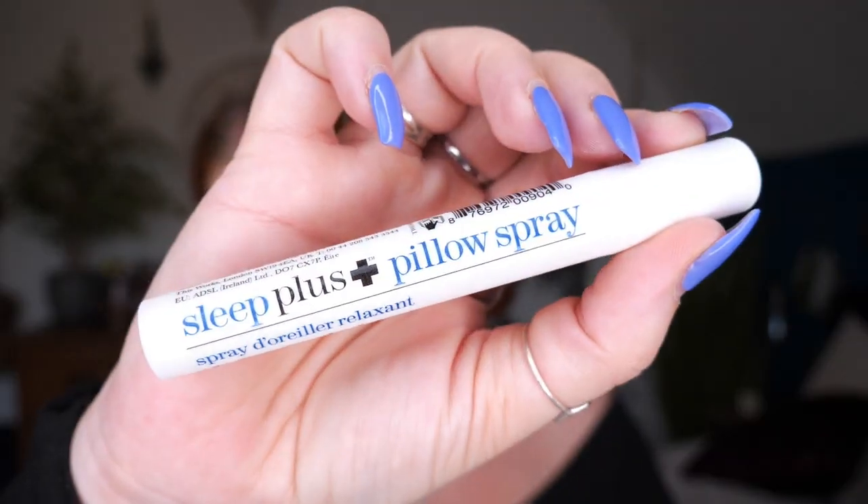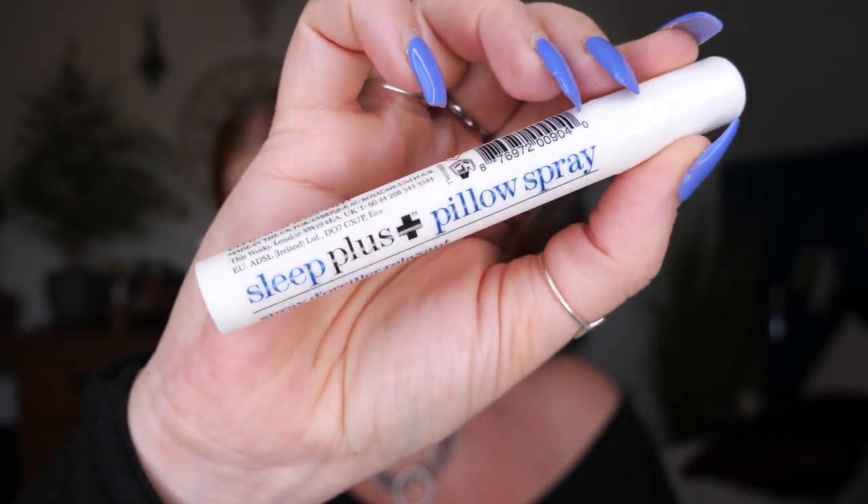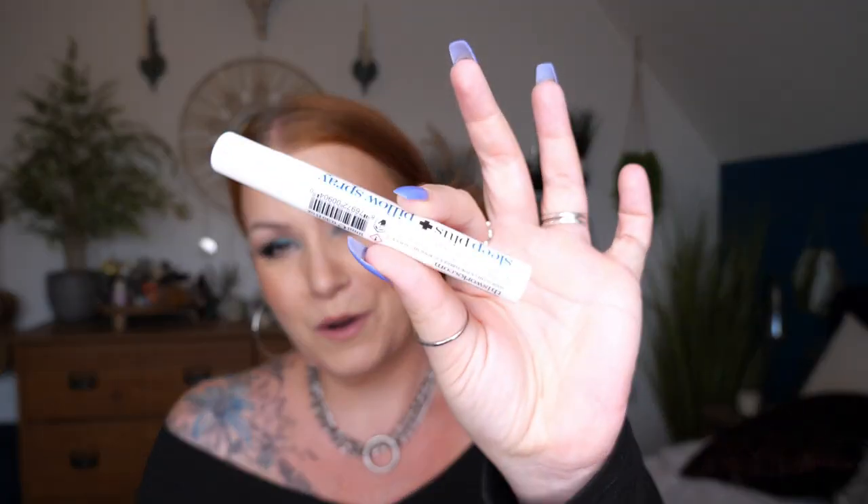First up we've got a pillow spray. This is by Thisworks and it's the Sleep Plus Pillow Spray, with 10ml inside. They do a few different pillow sprays — I guessed it would be chamomile and lavender, and it is. Your best night's sleep is only one spray away. It's a fast-acting vegan pillow mist containing essential oils of lavender, vetiver, and chamomile. Just apply this relaxant spray on your pillow and catch up on your beauty sleep.